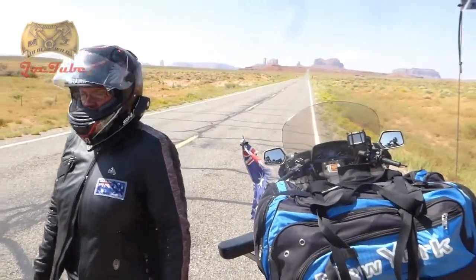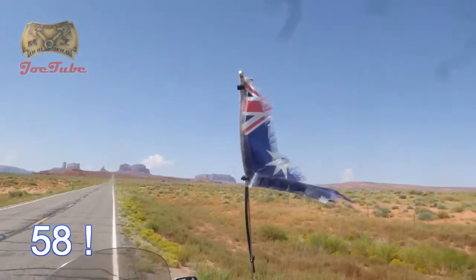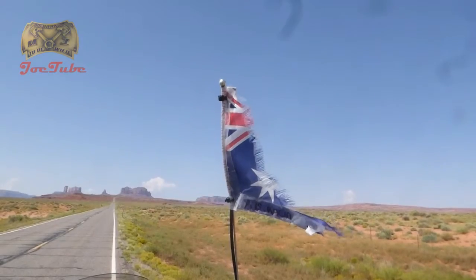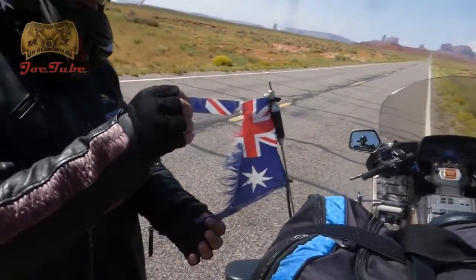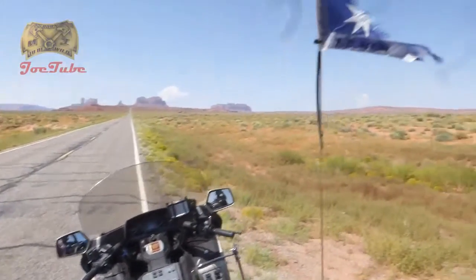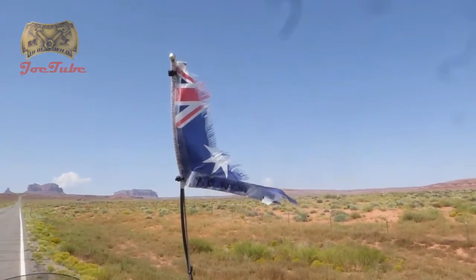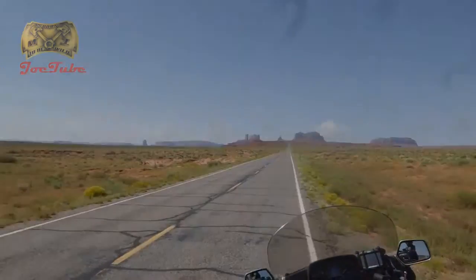It's day 57, I think, and this is what our flags look like after day 57. I did one after day 34, so we can compare that. That's the lower flag and that's the upper flag. And that's Monument Valley there in the background — we're heading towards that now.